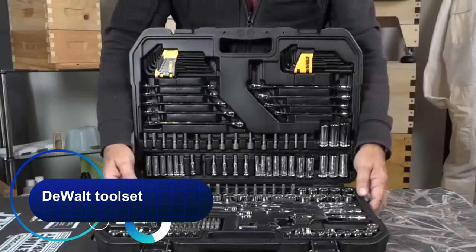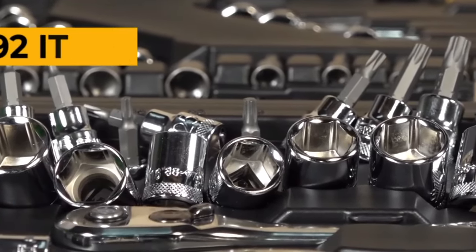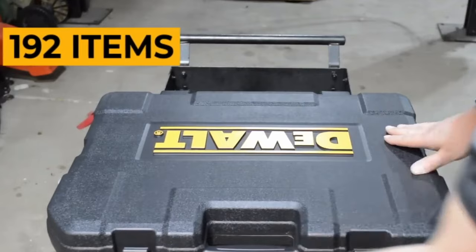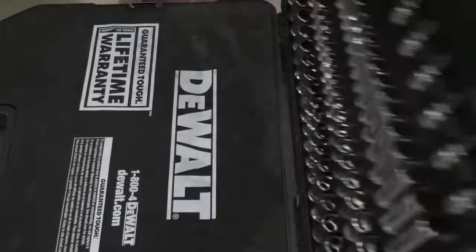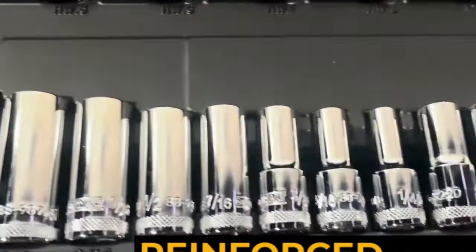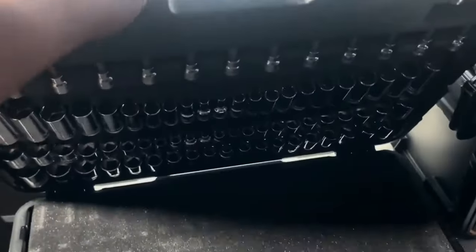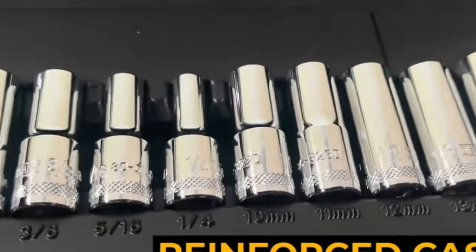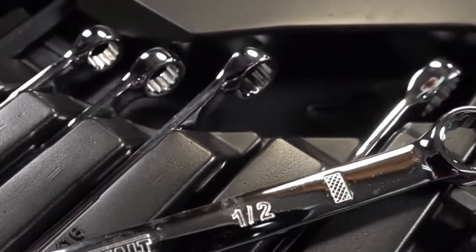The Dewalt toolset is designed for all jobs. Made of durable chrome vanadium steel, it will last for years to come. The set consists of 192 SAE and metric items in half, quarter, and three-eighth sizes, allowing you to accomplish any task. Dewalt ensures that each socket, head, drive, and wrench will handle any nut or bolt. The set includes a reinforced storage case with foam cutout inserts to keep your tools safe on the road. Whether you're a professional mechanic or a jack-of-all-trades, trust the Dewalt toolset to get the job done.